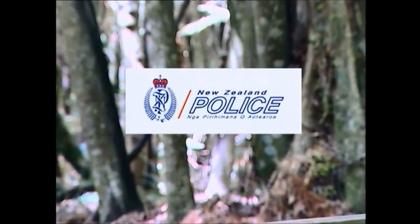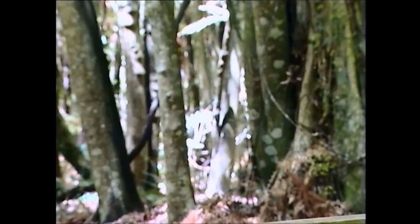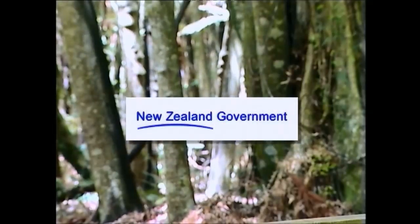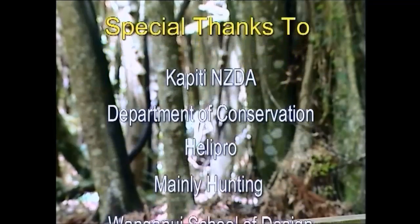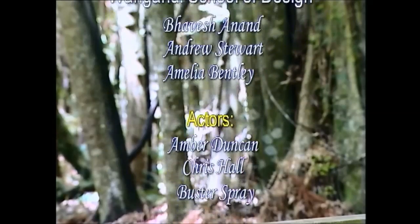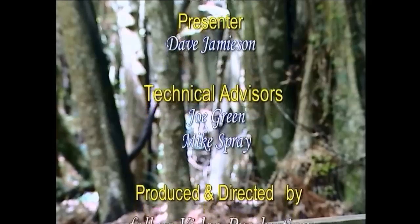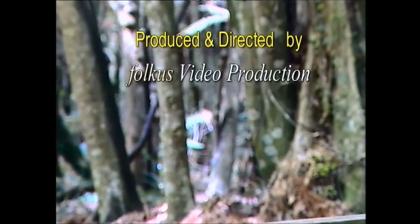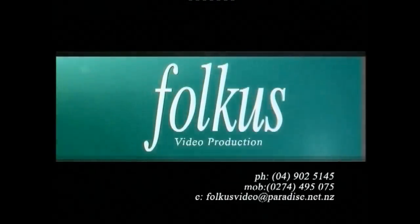Well, I'm off on my hunt. Safe shooting. It's worth checking.